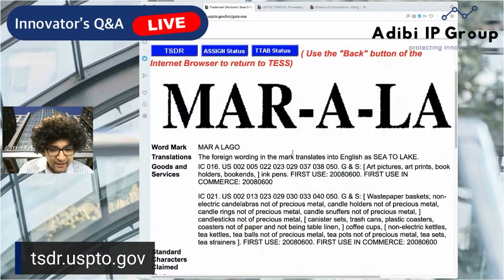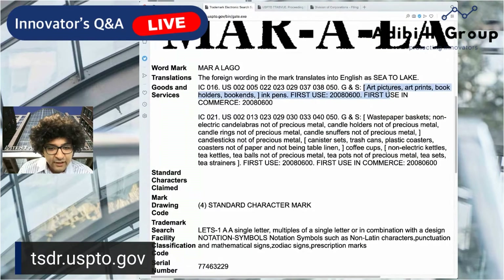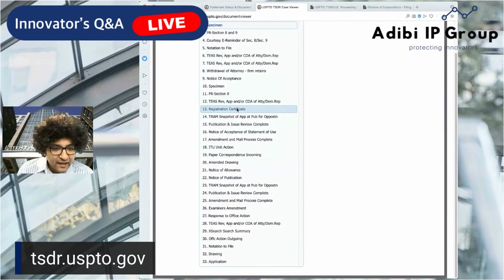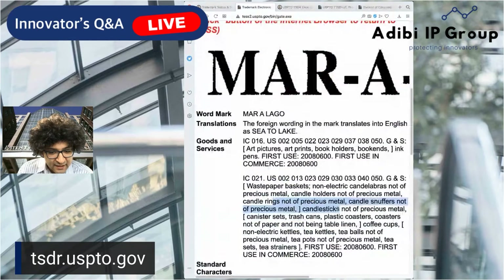Here's the Mar-a-Lago mark — that's actually live and registered, and has been renewed. It was filed back in 2008 and registered in 2009. This covers picture books and printed materials. Let's look at what sort of specimens were submitted in this application. This specimen was submitted with the renewal. If you go into specimens, you can see plastic items — steam class 21 — candlesticks, trash cans, coasters, coffee cups. So I'm assuming it's related to hotel-related items.